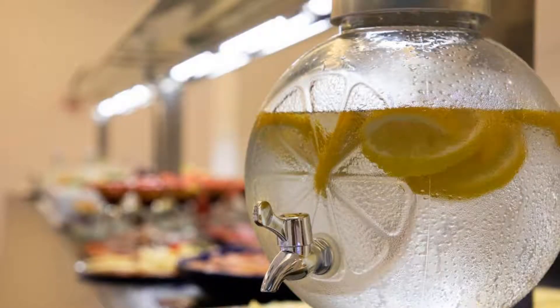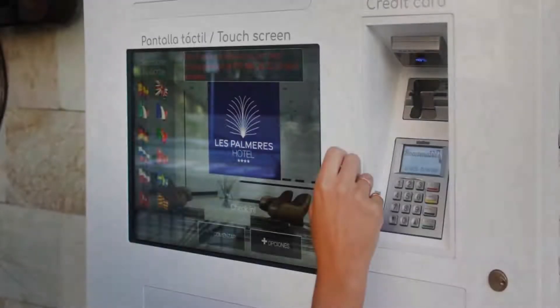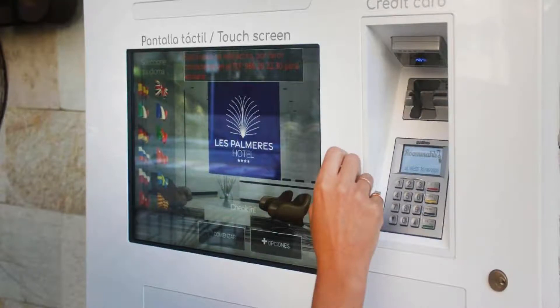Pets are not allowed in this hotel. There are 7 types of rooms available on booking.com. You can book online and enjoy it.